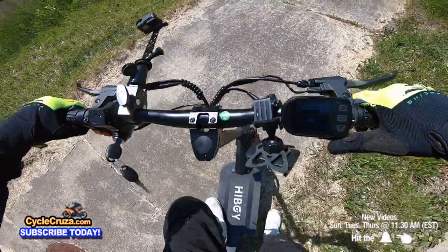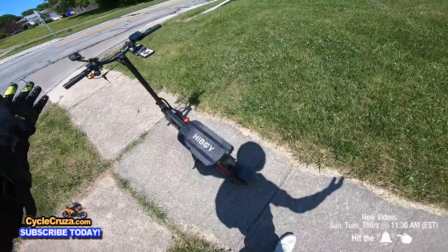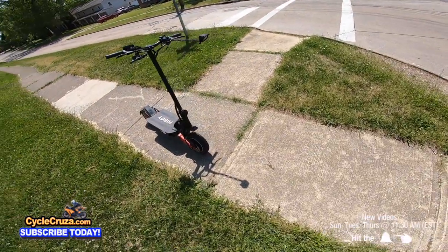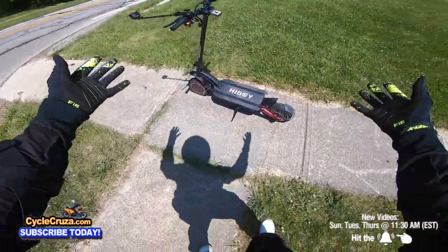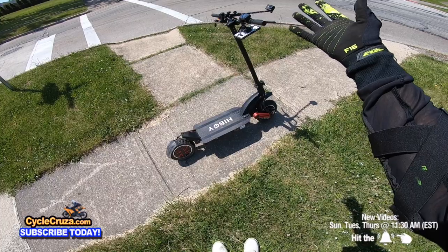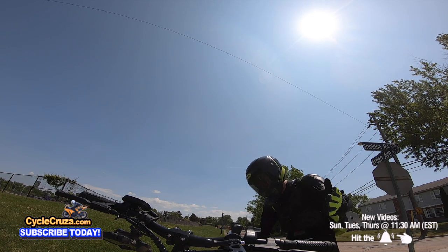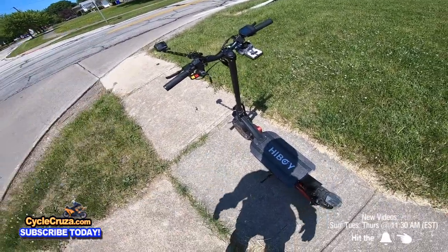The Highboy Titan Pro is legit. The fast starts, the torque off the line on this little thing is amazing. Doing 31 miles an hour on this little scooter feels like you're flying through the air. After riding it half the day, I haven't run out of battery yet. The pros speak for themselves — it's quick, torquey off the line, and you can ride it off-road or anywhere.